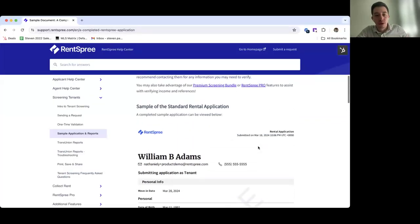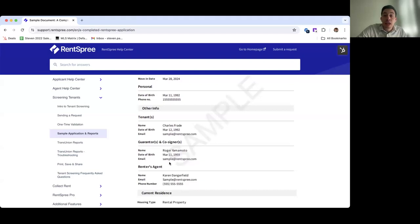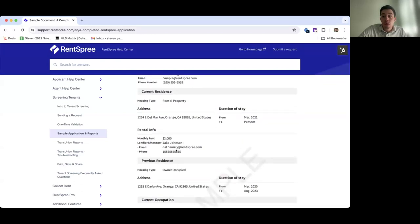Regarding co-signers: the application has specific questions for guarantors and co-signers. The application shows the renter's name, email, phone number, guarantors and co-signers, and whether they are working with an agent. It also asks for their current and previous residence and current occupation. If the applicant has their previous landlord's email listed and they have the premium bundle or pro, RentSpree will reach out to that landlord to verify the residential history.